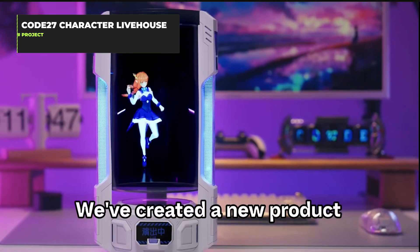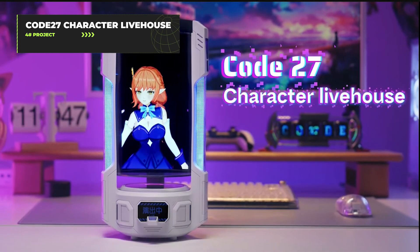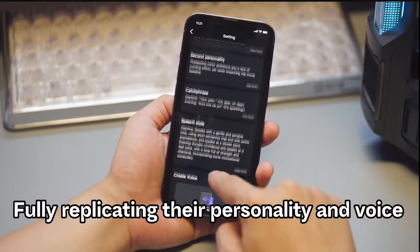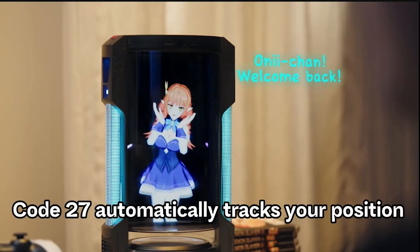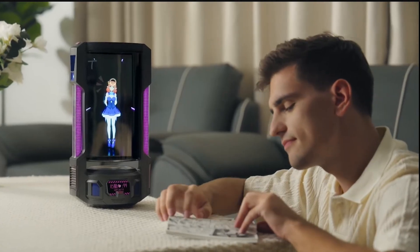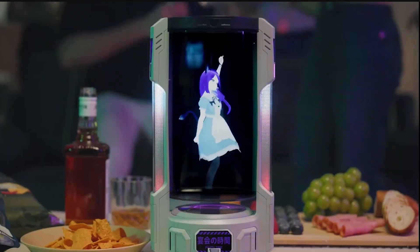The Code 27 Character Live House is a revolutionary 3D AI companion hub that lets you create your ideal virtual friend. This innovative platform allows you to design characters with personalized voices, unique personalities, and detailed backstories. Unlike traditional AI assistants, Code 27 offers multi-modal interactions, allowing you to bring anime characters or original creations to life.